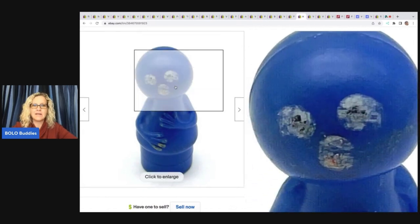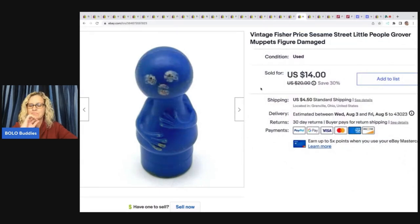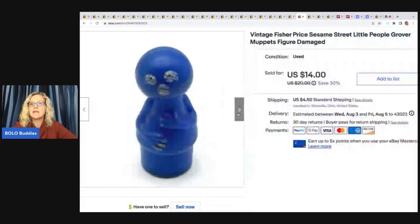This guy right here is not in great shape. I got him out of a mystery toy box from Auctions For You — a YouTube channel that wholesales items out to resellers. She had picked up a toy storage unit with a bunch of vintage toys and I had her make me a box of loose items. I decided to list this item even though it was damaged, and I ended up selling it for $14 plus shipping. It is the Sesame Street Little People Grover. Just because an item is damaged, if it's vintage and collectible, somebody will still buy it.